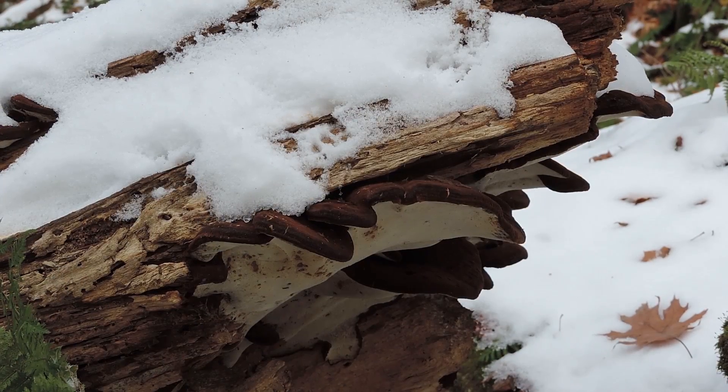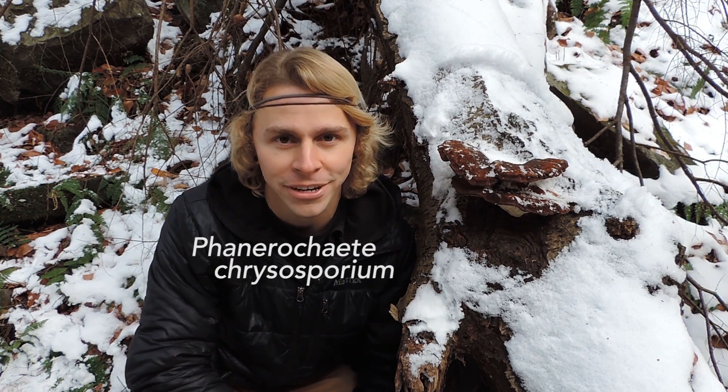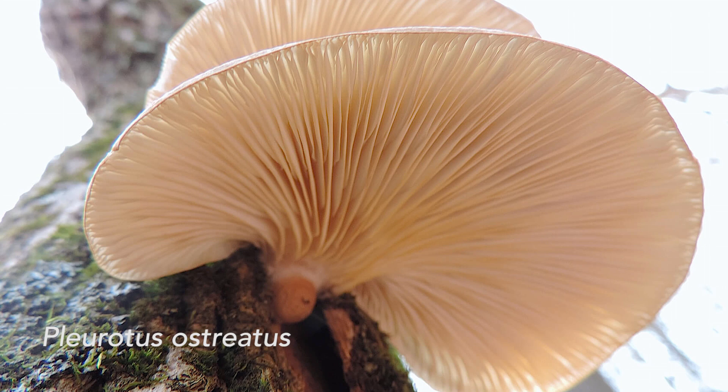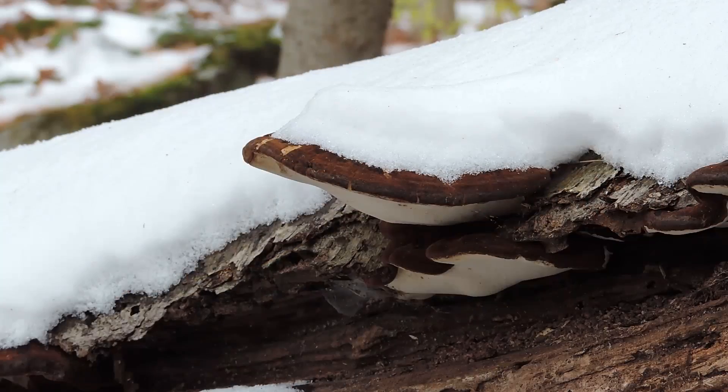Ischnoderma resinosum isn't the only mushroom well studied for biodegrading synthetic dyes — research has been ongoing for a couple of decades. Perhaps the model organism in this subject area would be Phanerochaete chrysosporium, which is a crust fungus. Trametes versicolor is also very effective — the turkey tail mushroom — as is the common oyster mushroom, Pleurotus ostreatus. All of these have been shown to biodegrade polycyclic aromatic hydrocarbons, PCBs, explosives, and synthetic dyes. New research, however, suggests that Ischnoderma resinosum might actually outperform those other species when it comes to the decolorization of dyes.